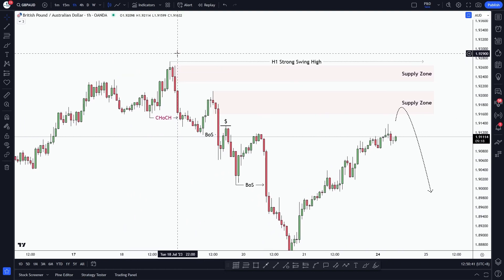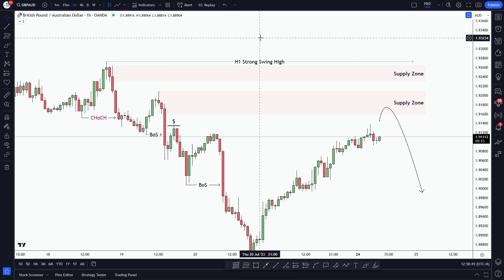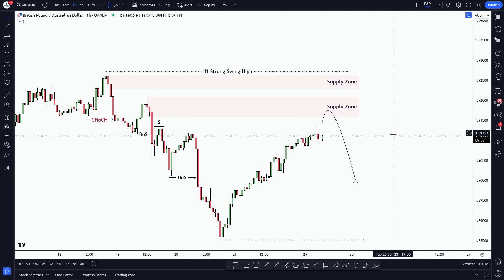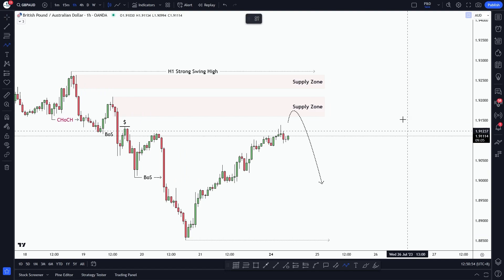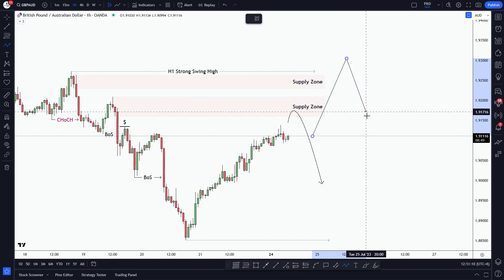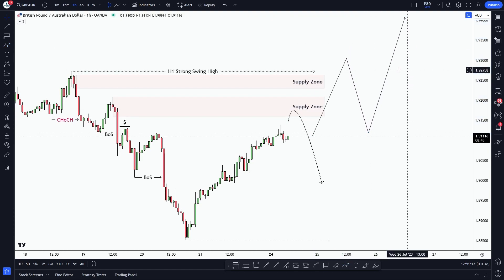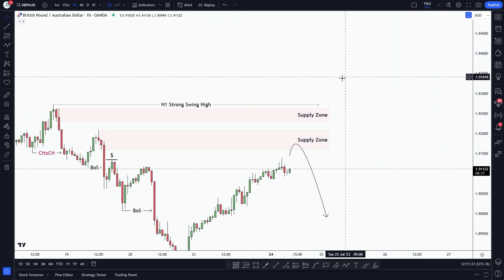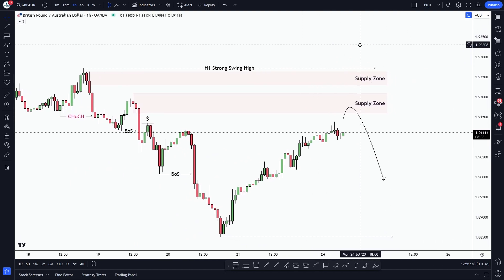If we also mark the H1 timeframe swing high here — why did we do that? It's because we saw the higher timeframe was overall bullish. Market can do something like this as well. Once the market breaks this strong swing high, we will change our bias from bearish to bullish. After it breaks that structure, we will wait for a pullback to the zone that broke the structure, then we can continue to take long setups as the market will align with that higher timeframe.